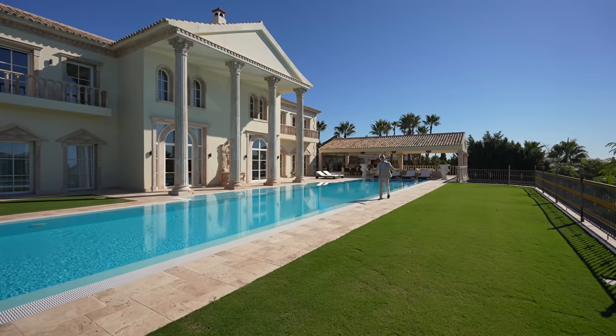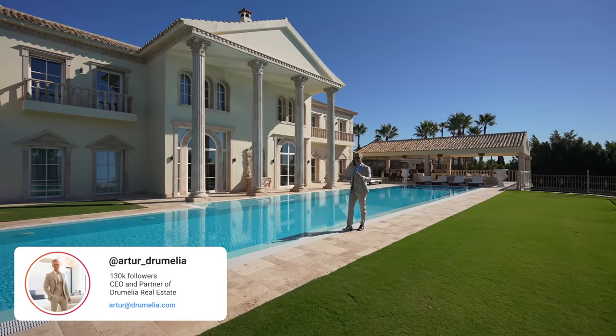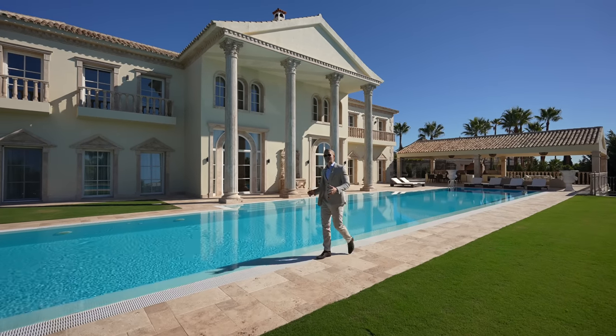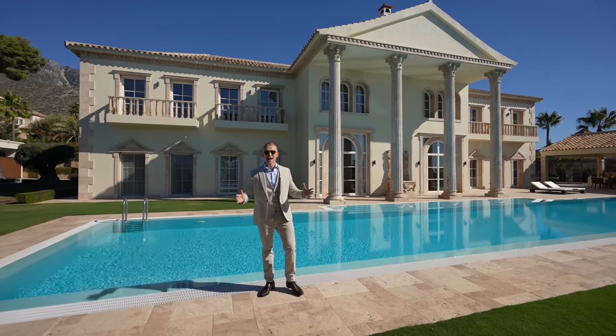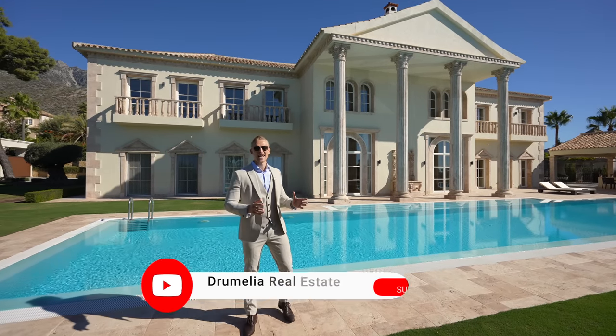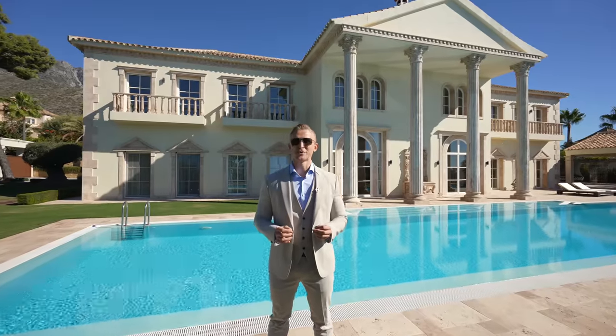Hello everyone. Today I have the pleasure of standing right in the heart of Sierra Blanca, a luxurious urbanization, just a five-minute drive to the Marbella Center, Spain, about to tour this classic mansion with French-style gardens, which is another pocket listing of Jumalia real estate.